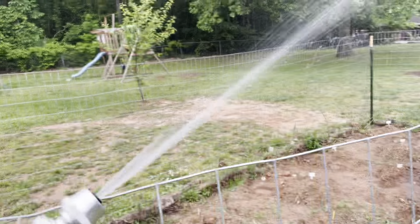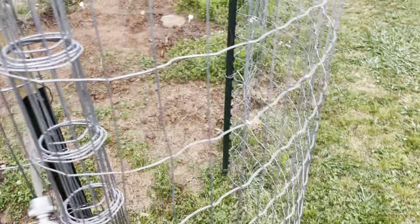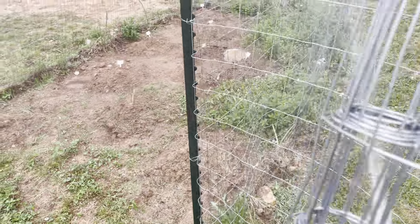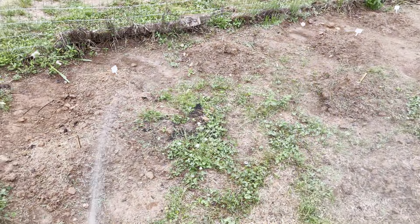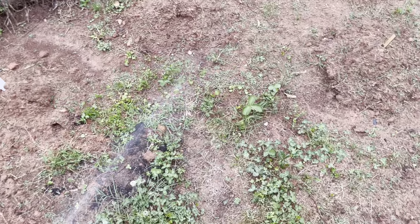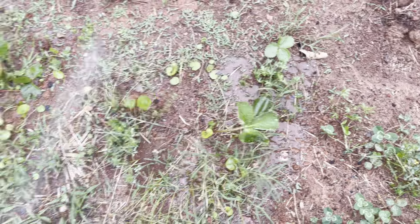I'm going to talk while I'm watering the watermelon mounds. This garden was originally for the strawberries, and I planted a couple different varieties in here. One of the varieties — these leaves right here are actually strawberries, this big one right here where I got the water on.